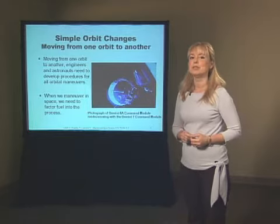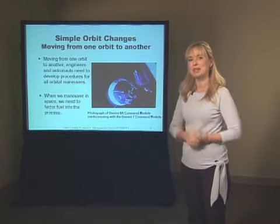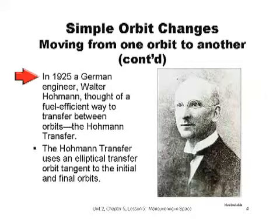First, we'll review some background information, and then we'll do an example so we can fully understand the Hohmann transfer. In 1925, a German engineer, Walter Hohmann, thought of a fuel-efficient way to transfer a spacecraft between orbits. It turns out that Hohmann's understanding of orbit dynamics was correct, even though there were no satellites or interplanetary spaceflight at the time.